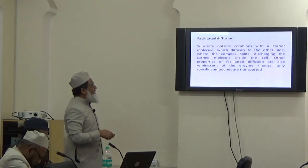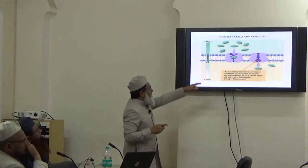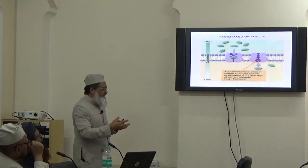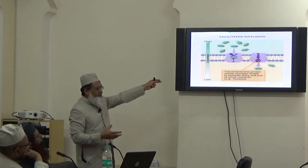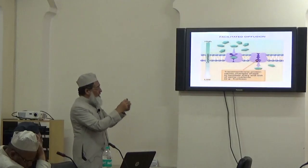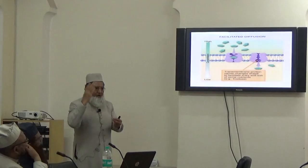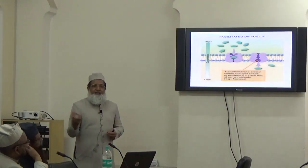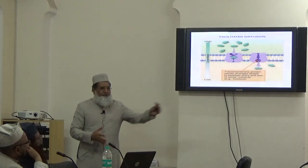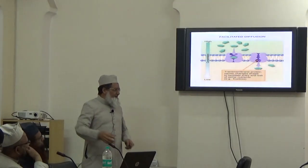Another type is facilitated diffusion. In facilitated diffusion, the transmembrane protein acts like a ferryman. They go to one side, combine with the molecule, make a complex, travel through the membrane, and then at the other side the complex breaks and delivers the molecule. They are just like ferrymen — they go to one side of the bank, take a passenger, go to the other side, and drop them off.